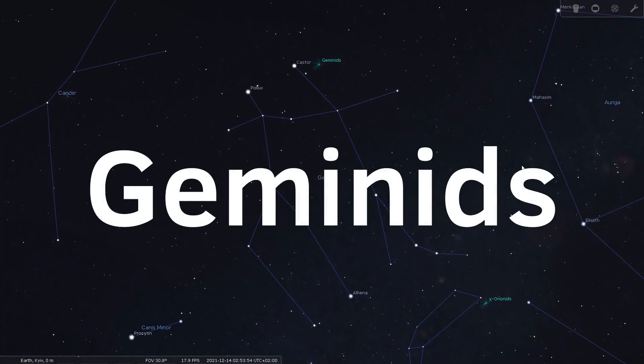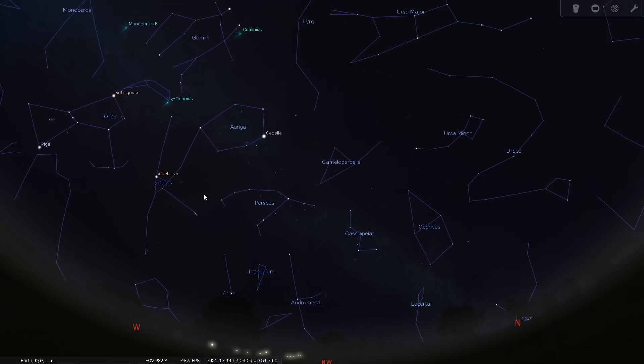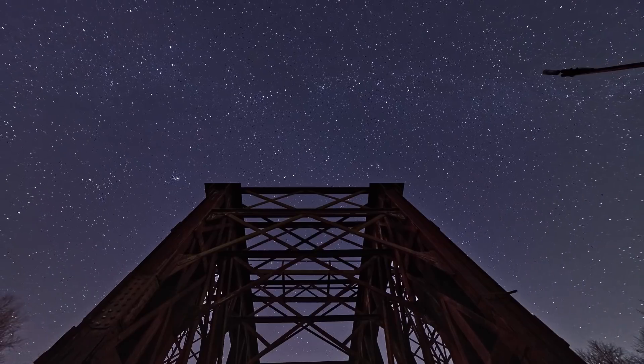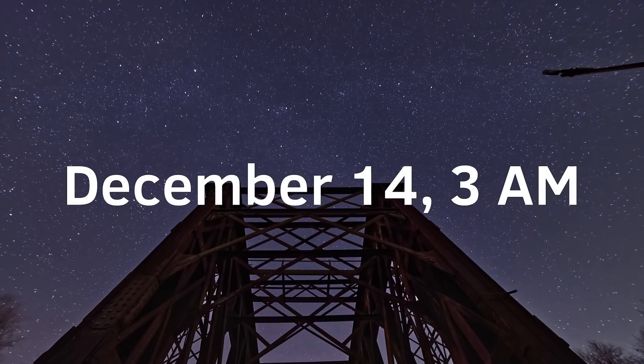It's not necessary to look directly at the radiant — in fact, the meteors appear in every part of the sky. The only real hindrance that could decrease the number of meteors is a waxing gibbous moon that will set at 2:30 a.m. local time. Thus, the most promising time to observe the meteor shower is at 3 a.m. your local time.